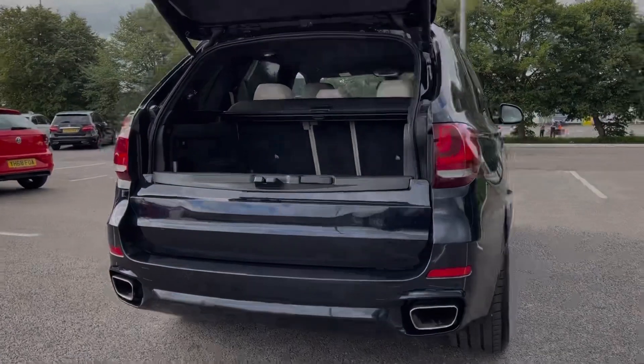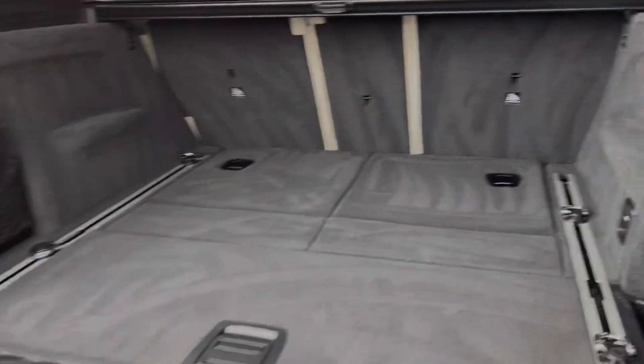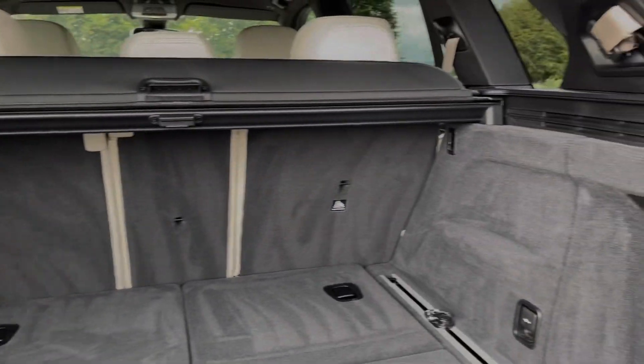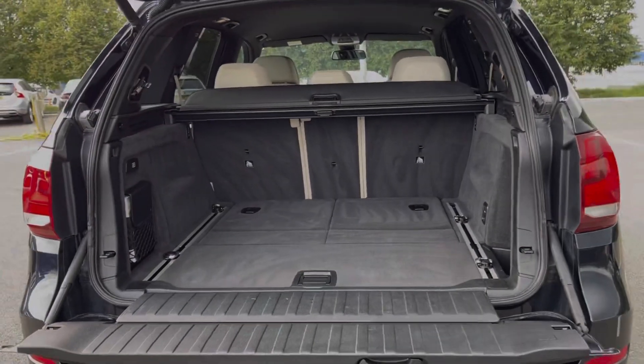As you can see it offers the split tailgate so you can easily access the boot and then drop the lower tailgate down if you need to load larger items. This particular model also offers the £990 third row seating, giving you an extra two seats beneath the boot floor, and as you can see with them folded down you've got a huge amount of storage space.